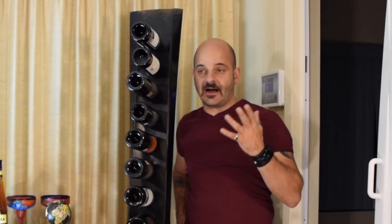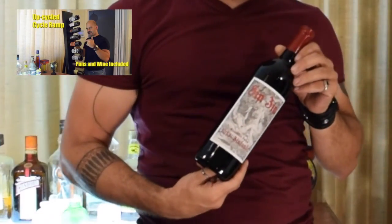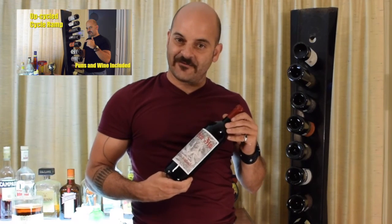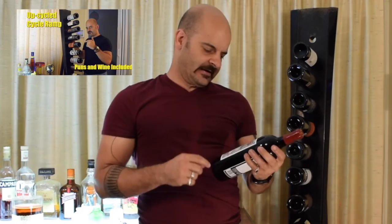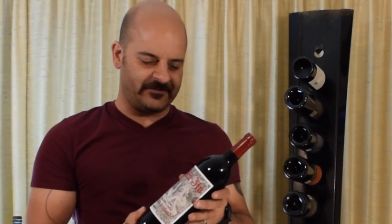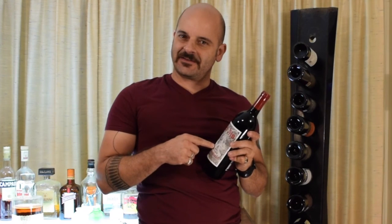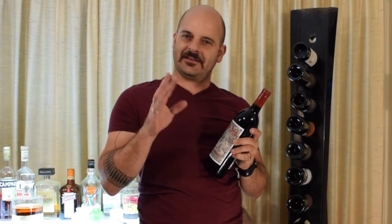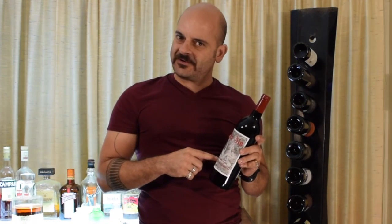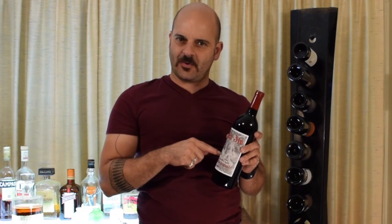For instance, I like a Zinfandel, a California Red Zinfandel. Right here at the top of my wine rack is this Sin-Zin from the Alexander Valley Vineyards — they're in Sonoma — and I like this. Another good way to choose a bottle of wine is if it has an interesting label. That's another thing I like about the Zinfandels.